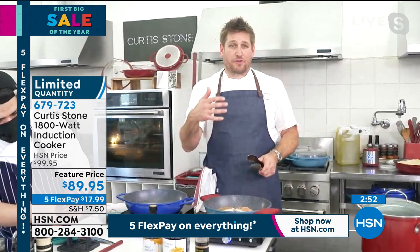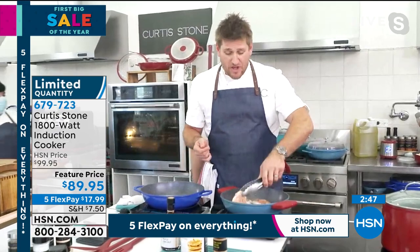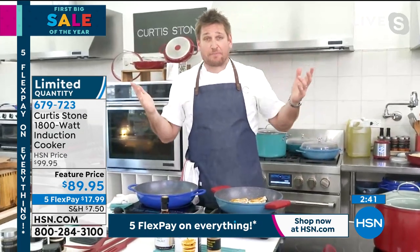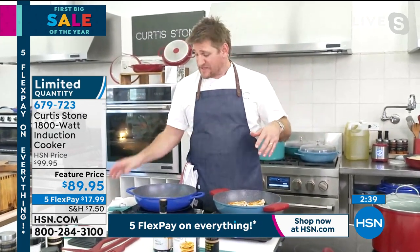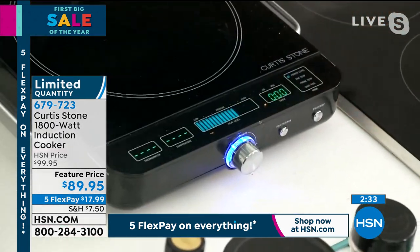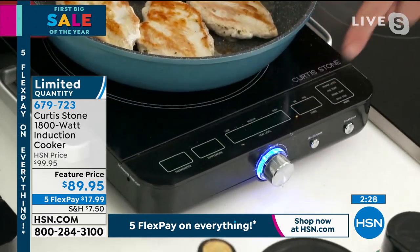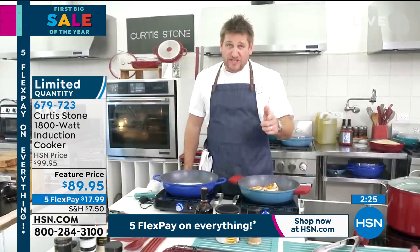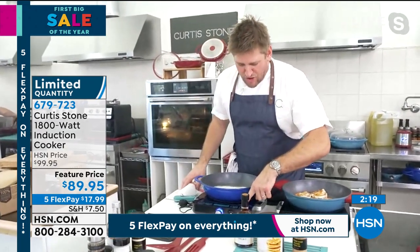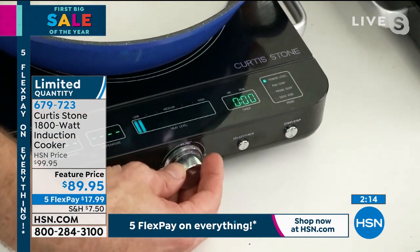I've always cooked on induction, both in professional kitchens and in my test kitchen where we have induction hobs. I love it — it's fast, it's energy efficient, and it doesn't heat up your kitchen anywhere near as much as gas or electric does. In my induction burner, watch: I lift this up and it turns itself off — that's a safety feature. I put it back down and it lights itself back up, with no beep. I removed the beep because it used to drive me crazy. You can work off power level — very simple.